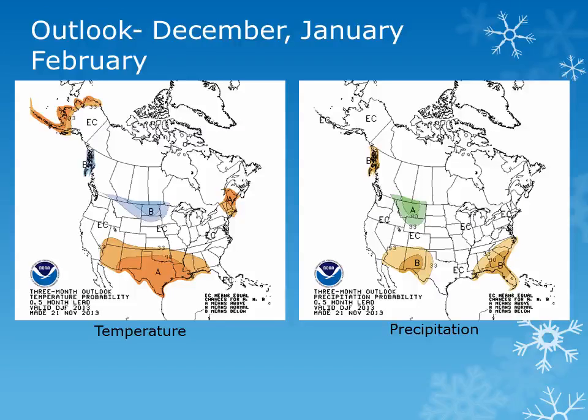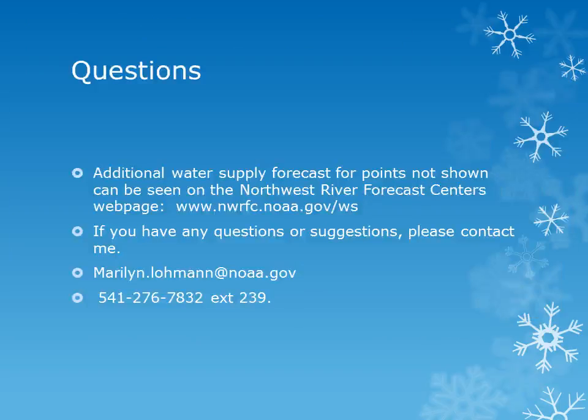The three month outlook from the Climate Prediction Center for December, January, and February shows equal chances of above or below normal temperatures, as well as equal chances of above or below normal precipitation. Additional water supply forecasts and the interactive forecasts can be found at the Northwest River Forecast Center's webpage at the address listed. Please join me again in early January to see how the snowpack is progressing and for updated water supply forecasts. If you have any questions, please contact me by email or by the phone number listed here. Thank you.